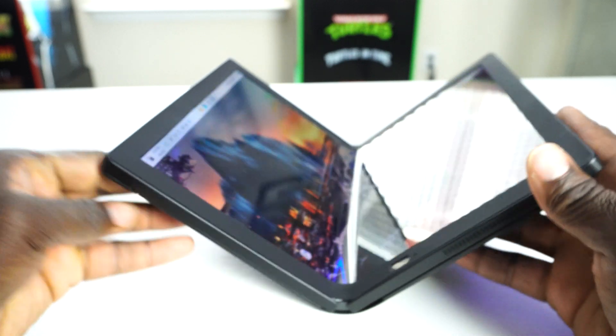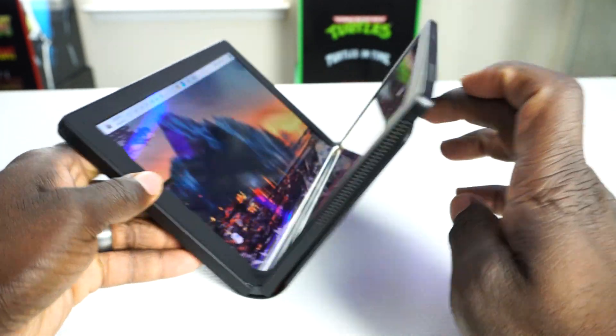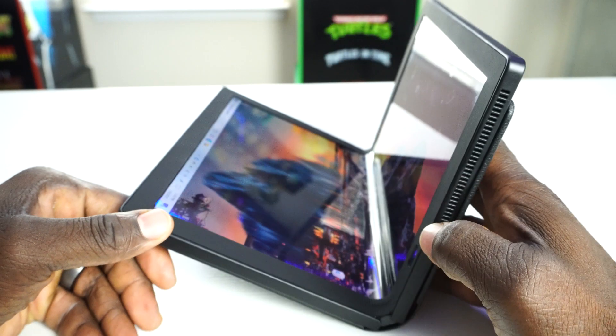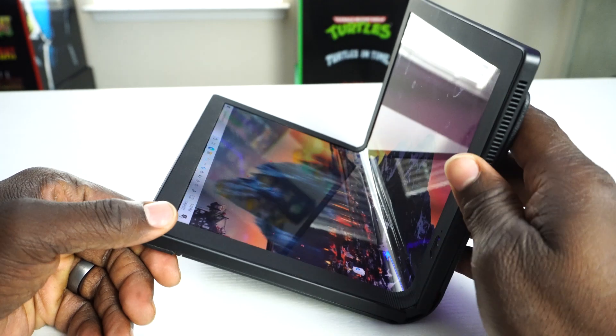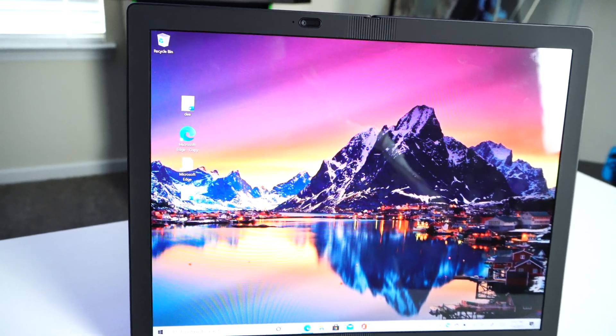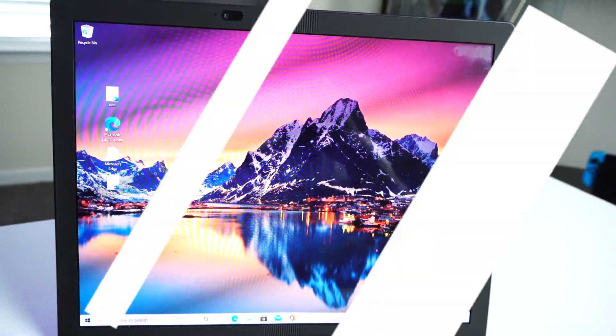One thing I like the most is when you fold it you see half the screen, and you can just enjoy the full 13.3-inch 2K OLED display screen. This screen is vibrant, colorful, and very gorgeous.